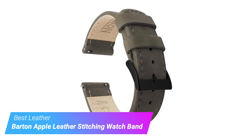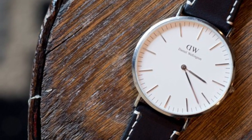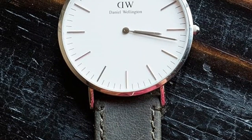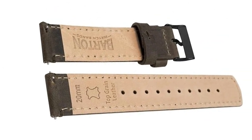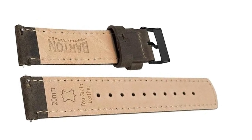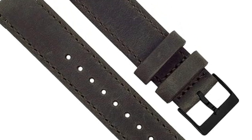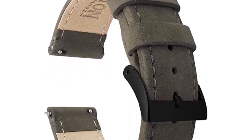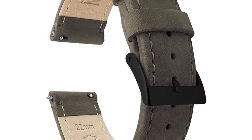Last but certainly not least, we have the Barton Apple Leather Stitching Watch Band — budget-friendly and traditional. It's our favorite leather band. A quick-release knob makes swapping colors a breeze, while the inside of the strap is treated for a softer texture. The exterior features a matte finish that feels sophisticated, making your Apple Watch look and feel more like a traditional timepiece. There are plenty of colors to choose from, including options with contrast stitching, and you can customize your buckle with a silver or black finish. Note that the leather needs to be worn in over time for maximum comfort, and some colors may vary slightly.